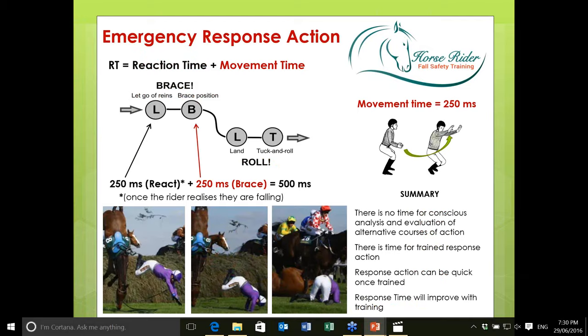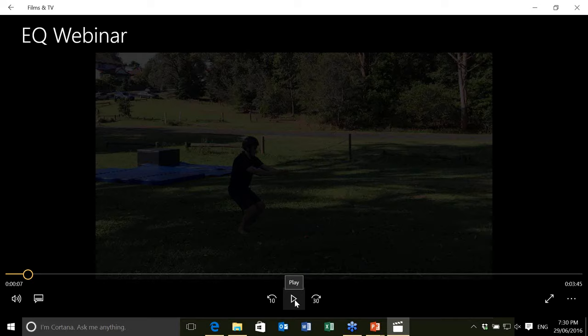The emergency response action is to let go of the reins and snap the arms quickly into a brace position — arms above the head, not fully above and not forwards, about halfway between, with a nice strong arm tension and hands turned in slightly. That's the brace position. Having measured it, and I'll show a video — the demonstrator is my 15-year-old son Riley — he performs this within a quarter of a second.